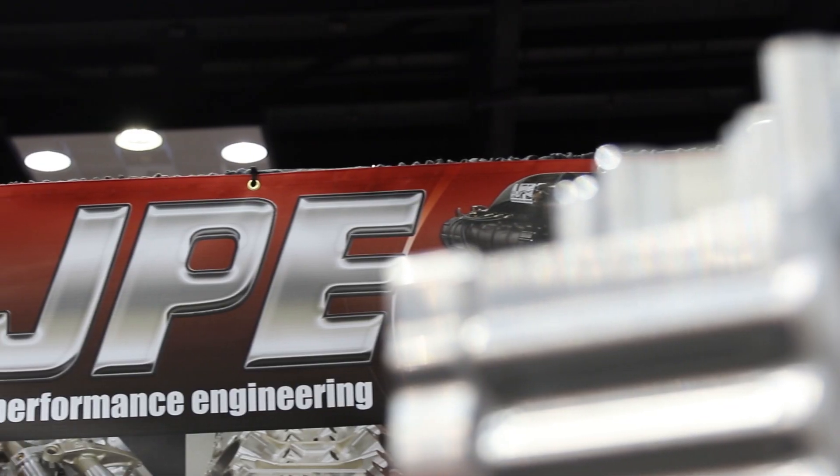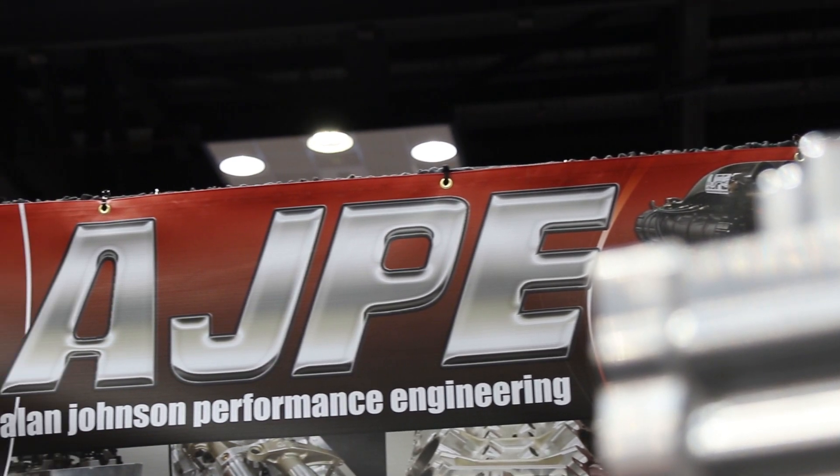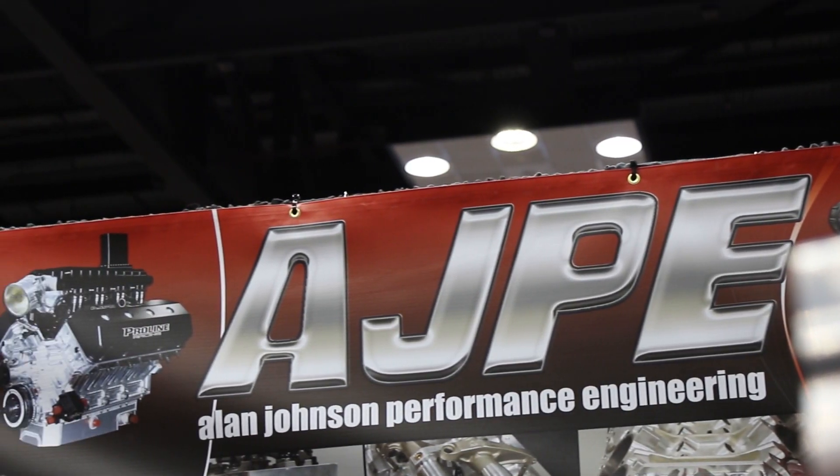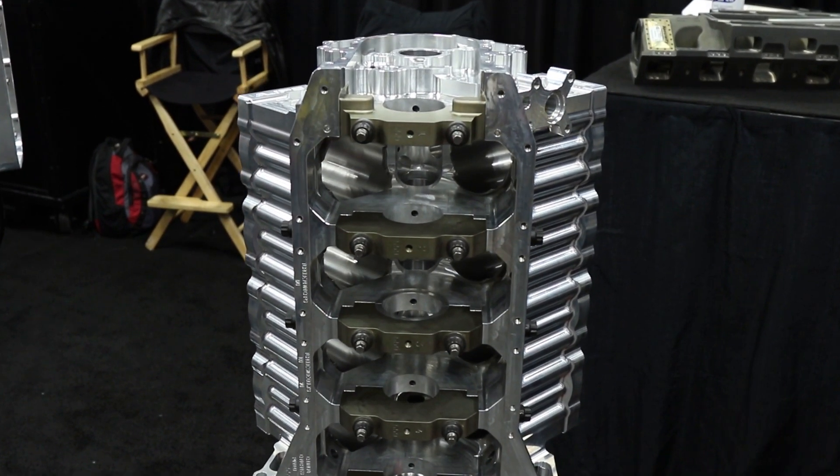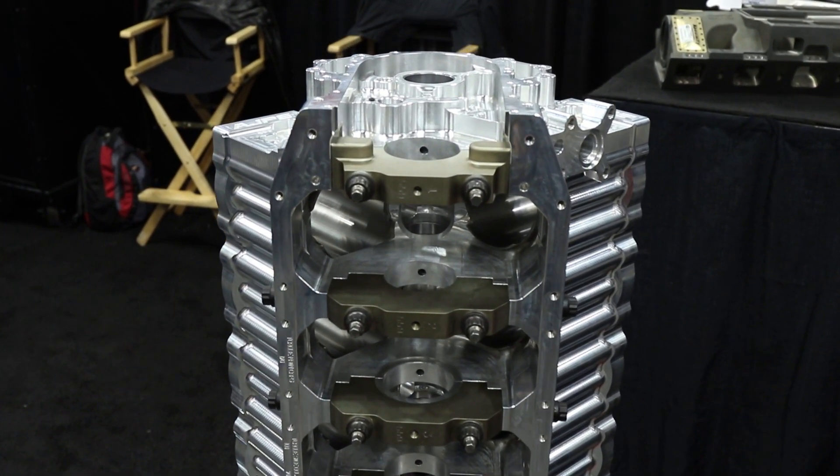Here we are back at PRI with Alan Johnson's Performance Engineering and Alan Johnson standing right here. How's it going? It's going great, loving the show — it's a big show. A lot of people want to take a look at the fine parts you guys are building out there in California. We build a lot of top fuel blocks; they handle a lot of horsepower and people like to come by and see what they look like before they go in a race car and get abused — because after that they don't look the same anymore.